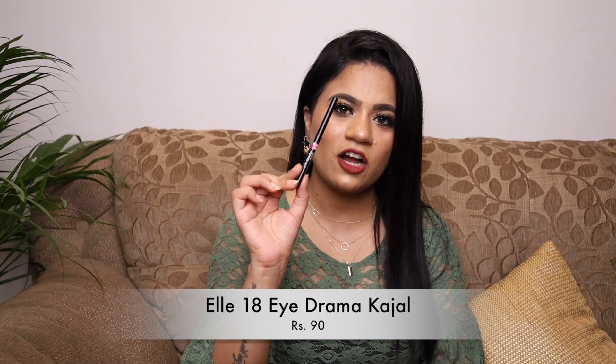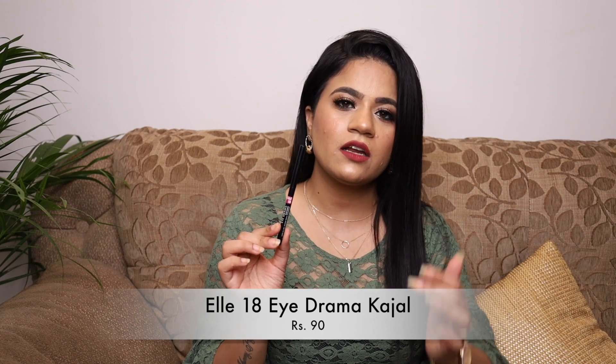The last item from Amazon is the Elle 18 Kajal, which I got in a pack of two at a very affordable price. If you're a daily kajal wearer looking for a good, affordable option, I'd recommend this — it's black, smudge-proof, and it stays on, making it a great everyday kajal.